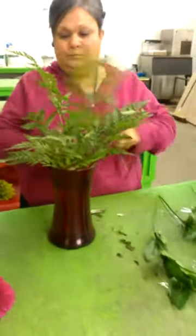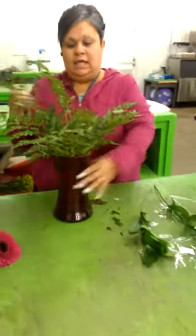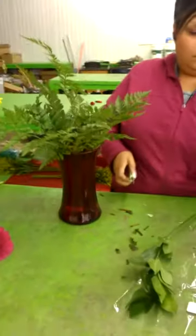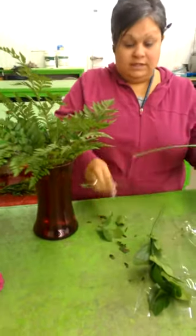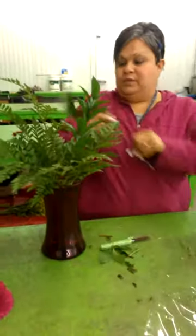So what are we working with right now? Right now, basically, I'm just greening the vase with greenery. This is Leatherleaf. It's kind of like the universal greenery — everybody uses it. Some people don't like it, but it goes with everything.